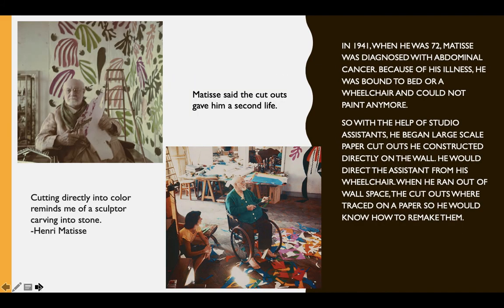In 1941, when he was 72, Matisse was diagnosed with abdominal cancer. Because of his illness, he was bound to bed or a wheelchair and could not paint anymore. So with the help of studio assistants, he began large-scale paper cutouts he constructed directly on the wall. He would direct his assistant from his wheelchair on where to put the shapes, and then they would pin them to the wall with sewing pins. When he ran out of wall space, the cutouts were traced on paper so he could know how to remake them.